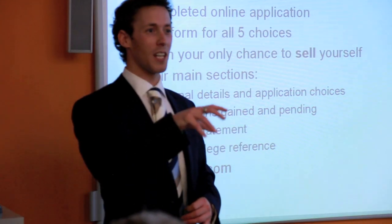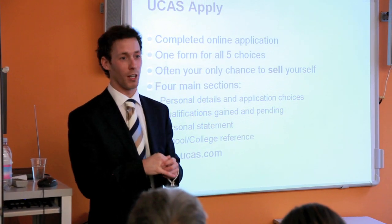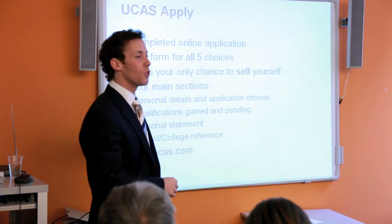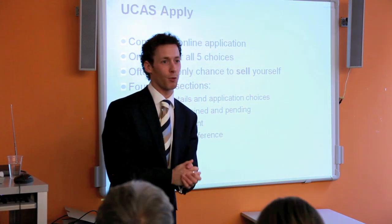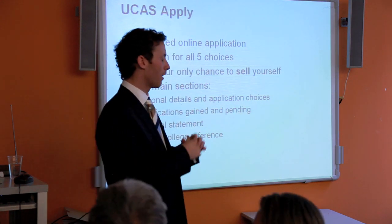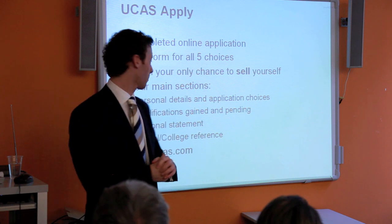If you're only going to get 75, don't put down 85, because they'll make you an offer based on 85. Someone academic at your school or college will write a reference for you — parents, you cannot write the reference for your child. Only a certified academic can write this reference.